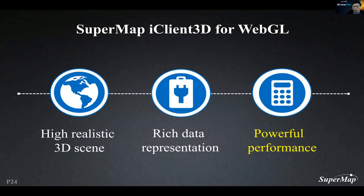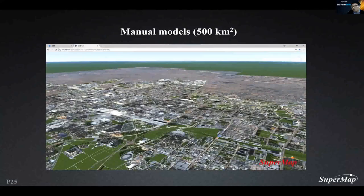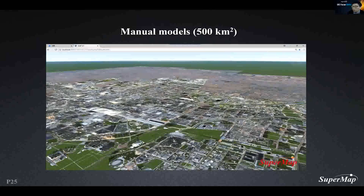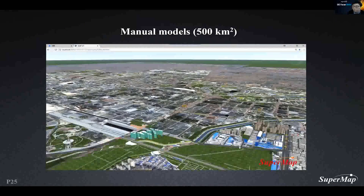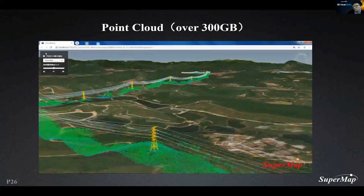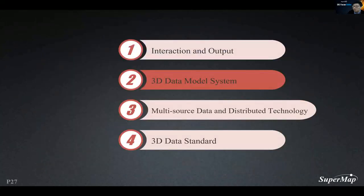The third feature is performance. This is a 500 square kilometer fine model, which is very good in terms of loading performance. Similarly, over 300 gigabytes of point cloud data runs smoothly. So far, I have introduced new technologies for interaction and output. Next, I will address the SuperMap 3D data model system for full-space representation.